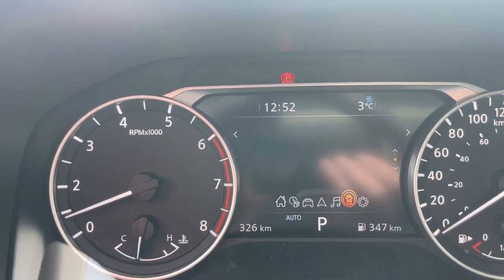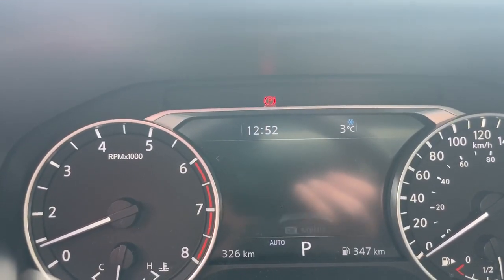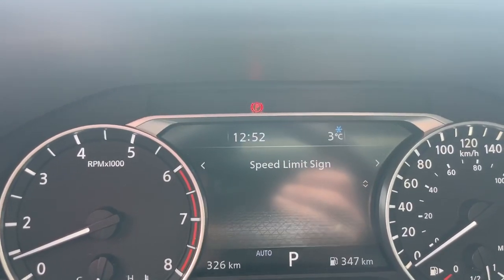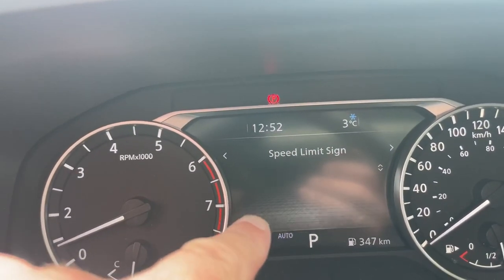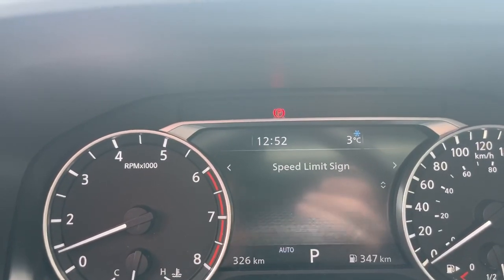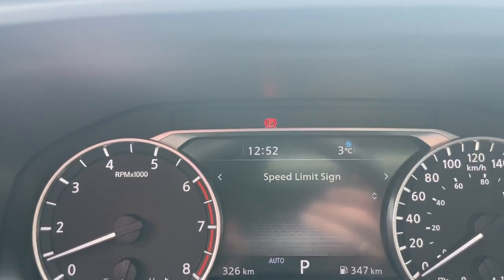The next screen to the right is for Safety Shield and adaptive cruise. Scrolling down brings up the speed limit sign screen — as you pass a speed limit sign, it posts the limit here. Even if you're not on this screen, it still posts it so you always know the speed limit where you're traveling. Be mindful of that — you've lost all excuses if you're caught speeding.